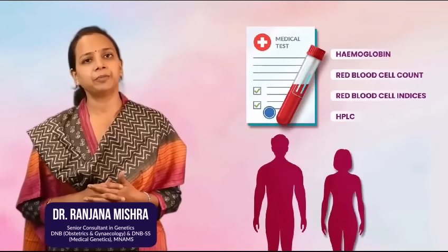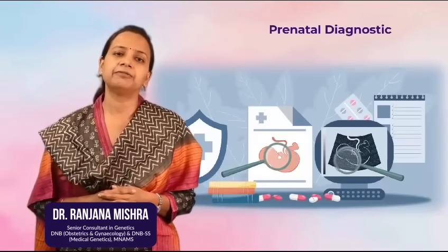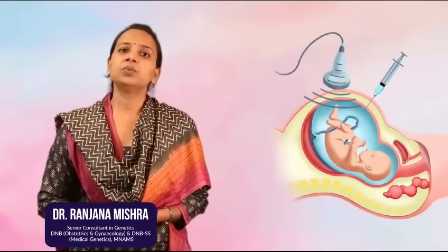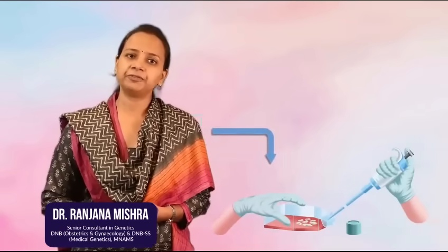If both the partners are found to be carriers, then you have the following reproductive options. Number 1, you plan a spontaneous pregnancy and go for prenatal diagnosis, which can be done by chorionic villus sampling in the first trimester. It is an ultrasound guided procedure where we take a placental biopsy, send the sample to the lab and check for the status of the fetus, whether the fetus is affected or not.